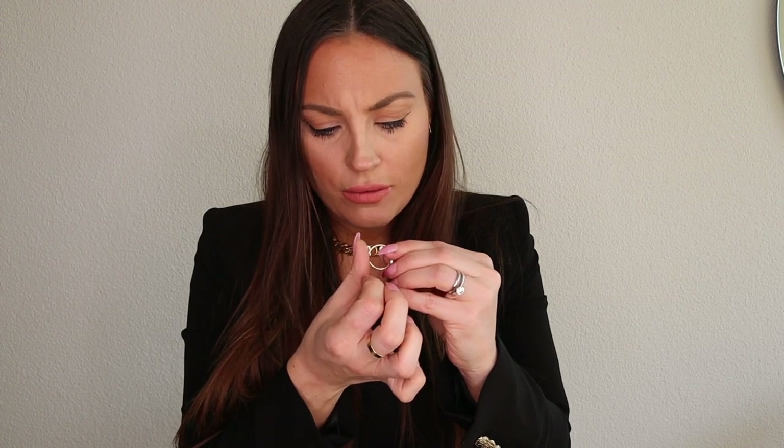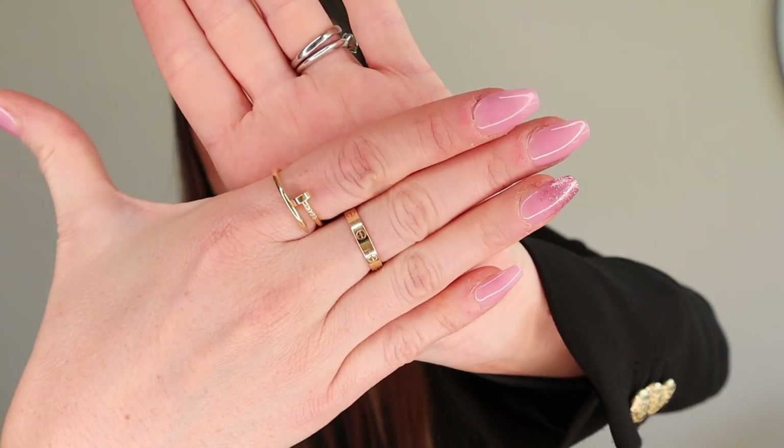My love ring is a size 56, and the Just Un Clou thin version I got in a 55 — so I went down one size. I'm so happy I did, because the 56 would have been too big on me. I'm really glad they had it in stock; that was huge for me. My advice: try it in store if you have the possibility, because the sizing really does differ.